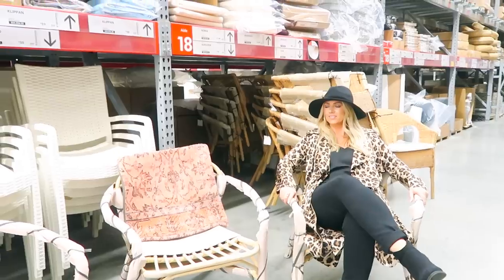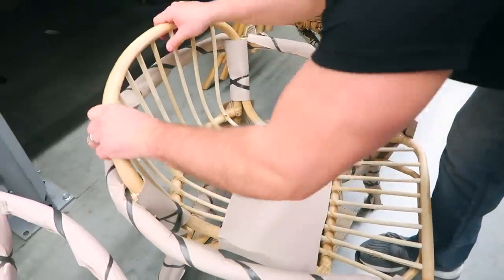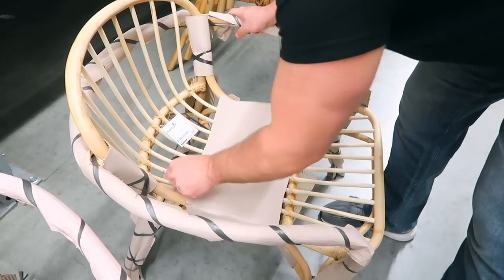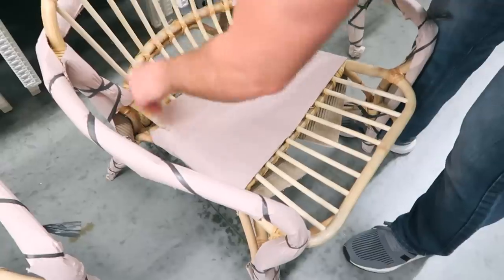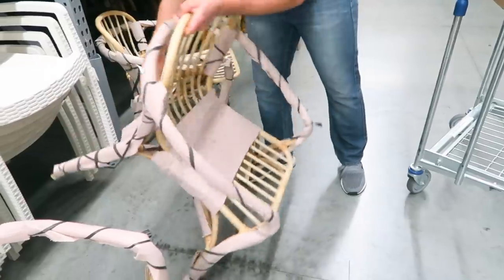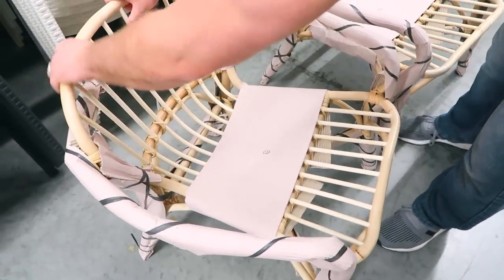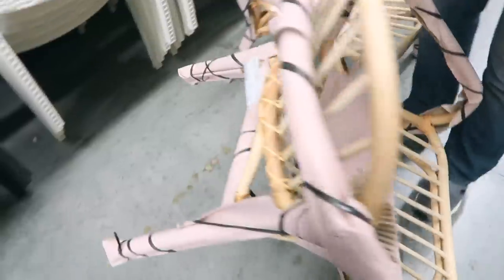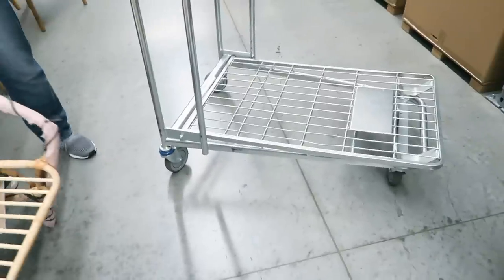It feels so cute — like a leopard boho vibe. He's inspecting it to see which one is the weakest link because we don't want a broken chair, especially for someone to sit on. Oh, those are all sturdy, they all feel good. I mean realistically how often are we gonna sit in these? Not often, but it's more for looks — though it's still important that it doesn't break. Can you imagine if someone came over, sat in it, and broke your chair?